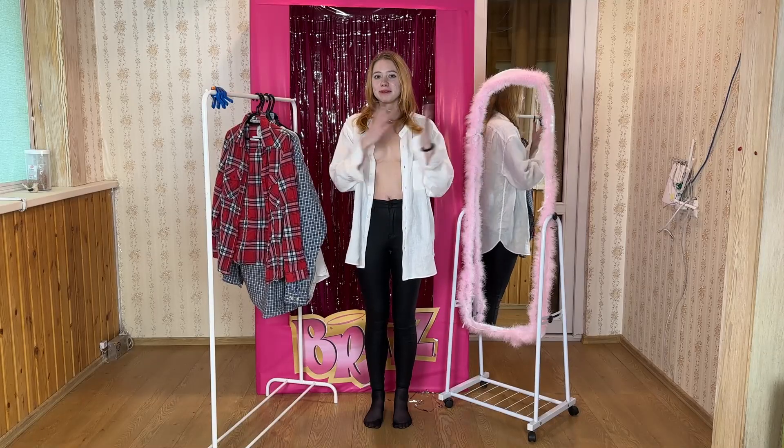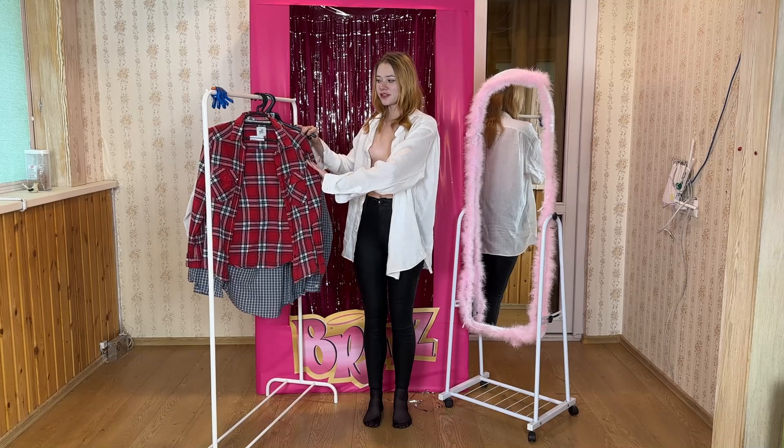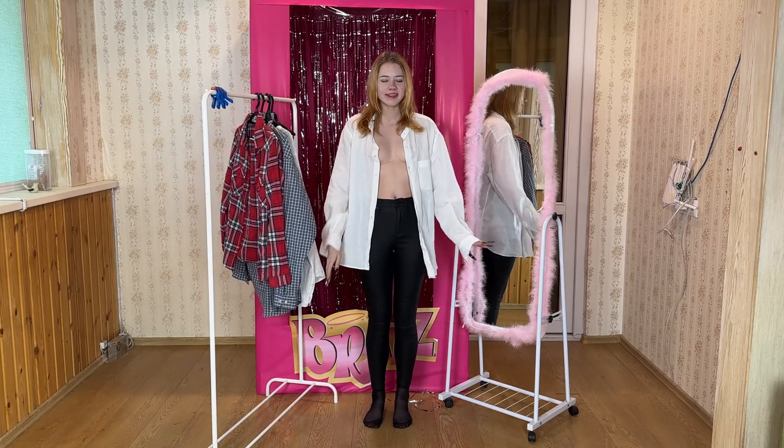Hello everyone! Today we're diving into the world of shirt fitting. I've got three more shirts here and they're all quite intriguing.